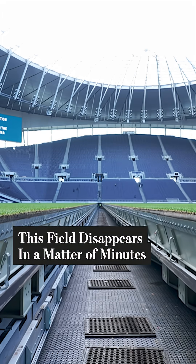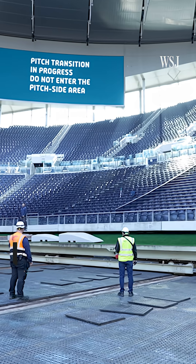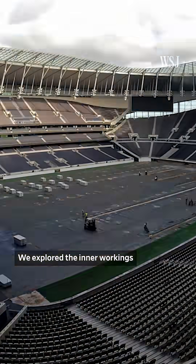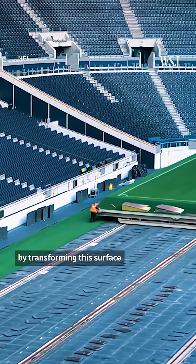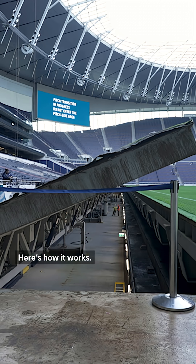In a matter of minutes, this English Premier League field, or pitch, will completely disappear under the stands. We explored the inner workings of Tottenham Hotspur Stadium to see how engineering unlocks new revenue streams by transforming this surface into an NFL field. Here's how it works.